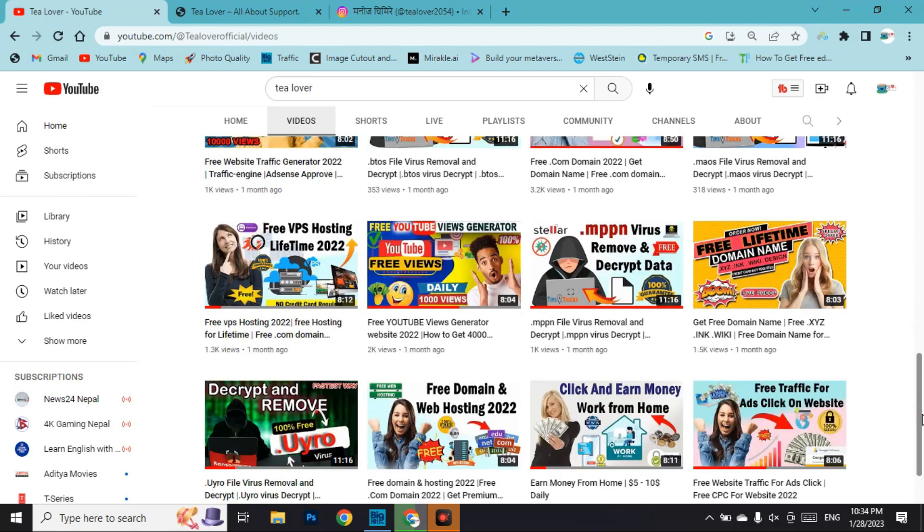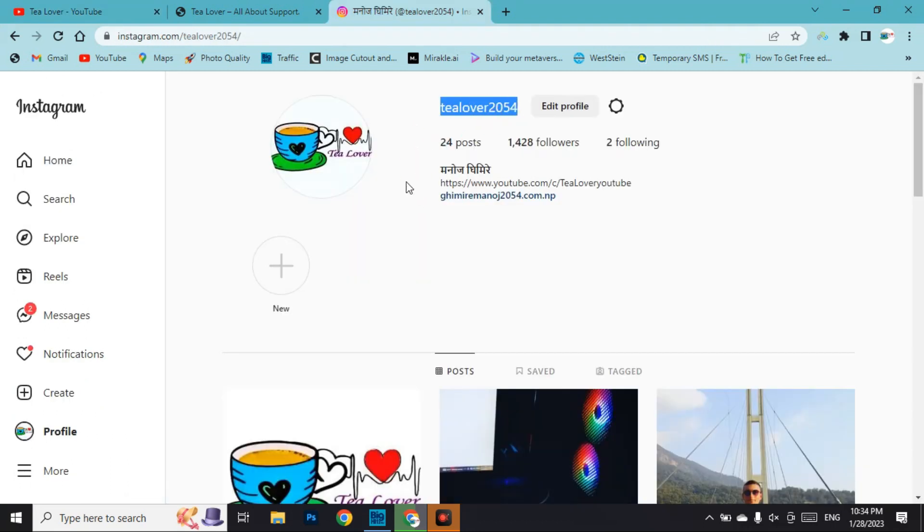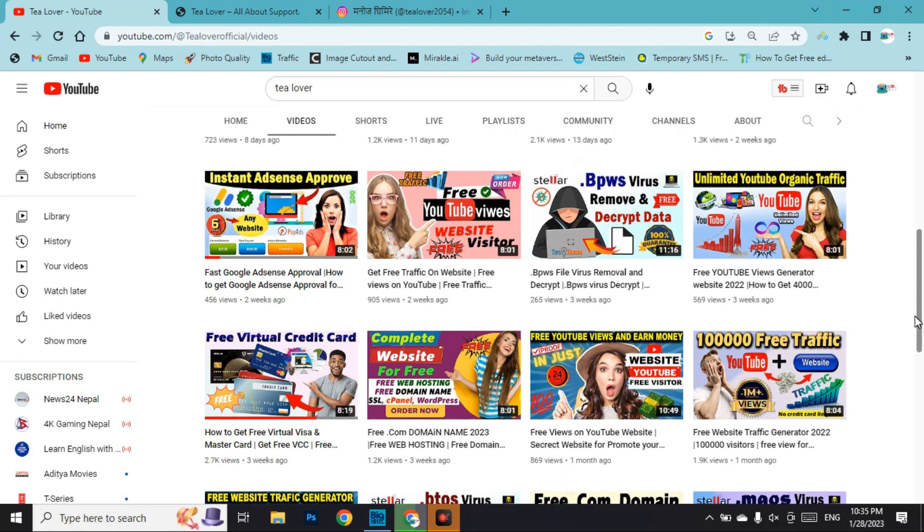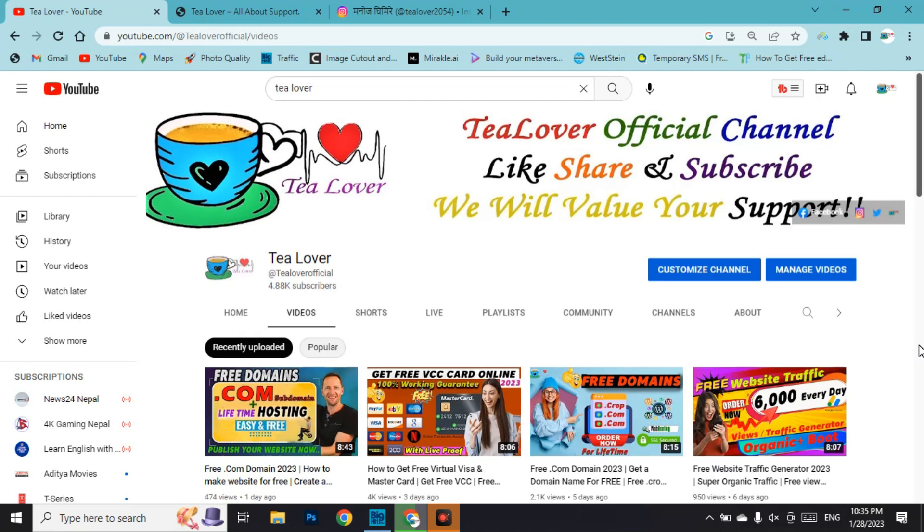If you need any help regarding ads issues or monetization problems, you can directly make contact at tlaba2054 on Instagram. If you need free bots or a credit card for a website trial, there are videos on the channel for that. Now, without wasting time, we'll move to today's content.